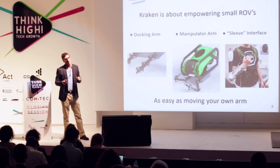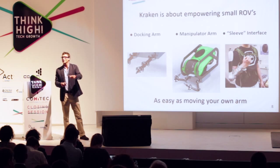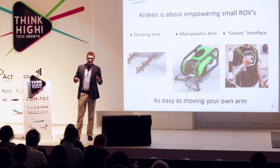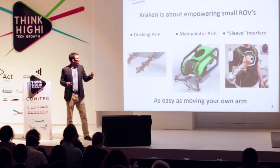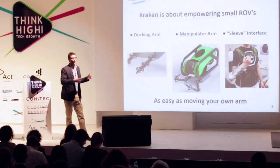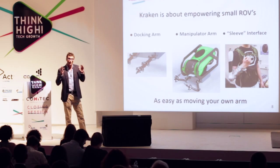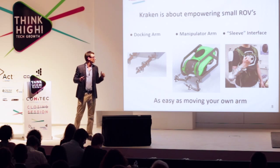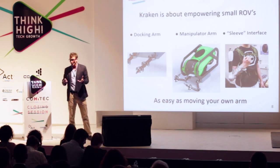Secondly, a manipulator arm. This manipulator arm has seven degrees of freedom — exactly the same as a human arm — which makes the whole control much more intuitive. And lastly, a sleeve interface. This allows the operator at the surface to replicate the movements they want at the bottom with very high precision. Our goal is to make operating the Kraken as easy as moving your own arm.